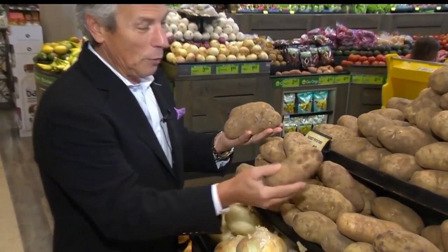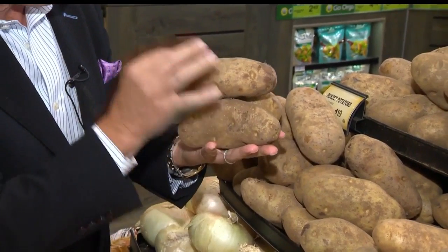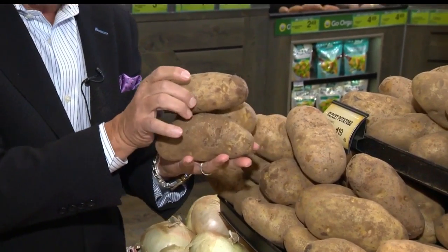When you buy them in the market, you want to make sure they look like this — beautiful color all the way around, free from any sprouting whatsoever. Very, very important. And nice and firm to the touch.